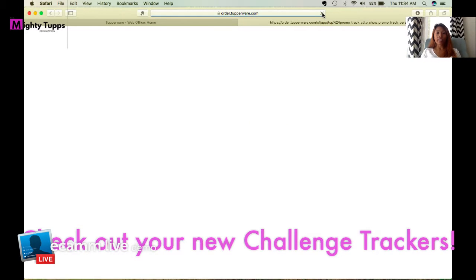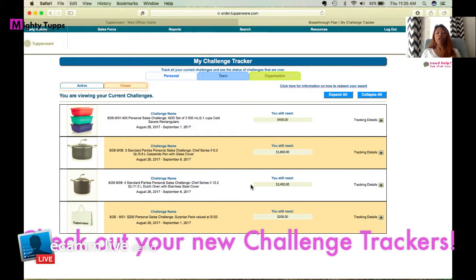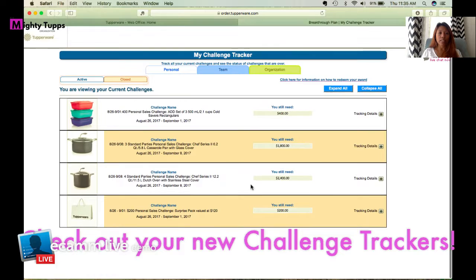To clarify, these are challenges from Tupperware that are available in your My Week email. This does not include challenges from Top of the Line or any of your director groups. What you see on screen is something you would earn directly from Tupperware, and once you earn them, they'll be available for you as a coupon on a later date.